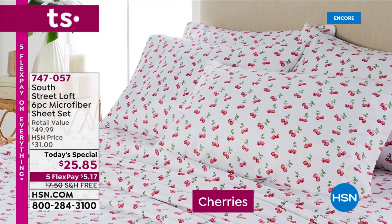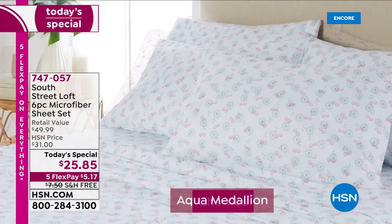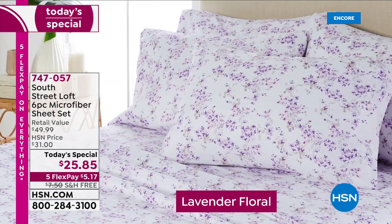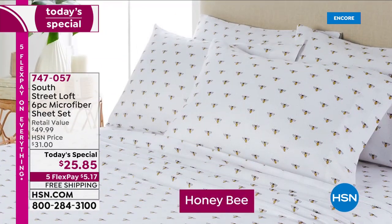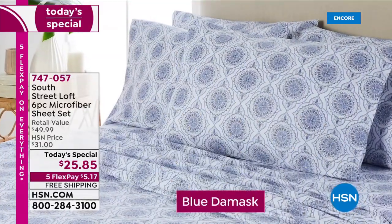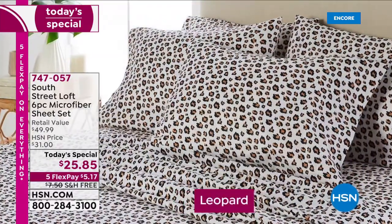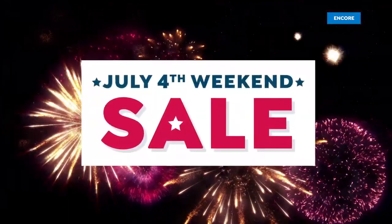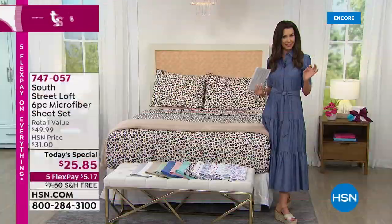You have got to see that in our studio. Brand new prints — six prints. Cherries, aqua medallion — it is so crisp and beautiful. The lavender floral is speaking my name. And then we have honeybee. We also have a blue damask. So we've got whimsical, classical like that leopard — a little bit of sexy, a little bit of fun, a little bit flirty.